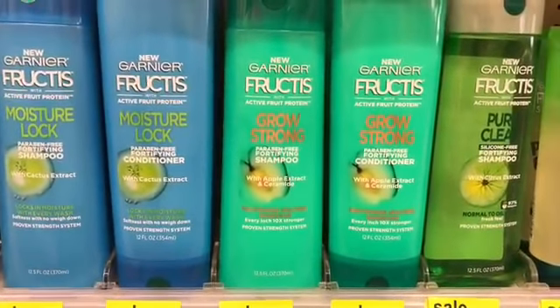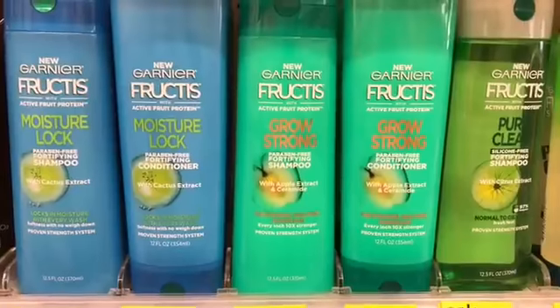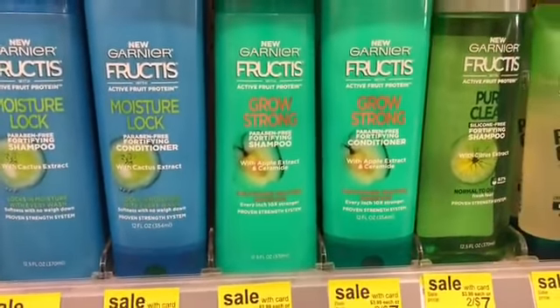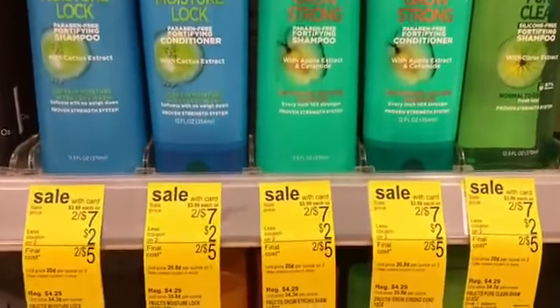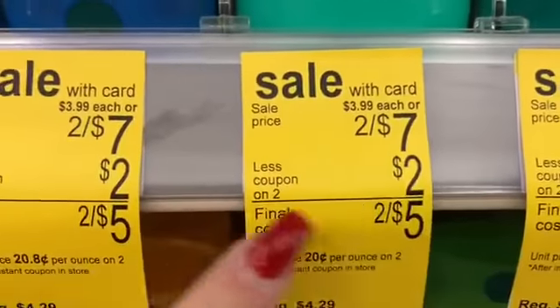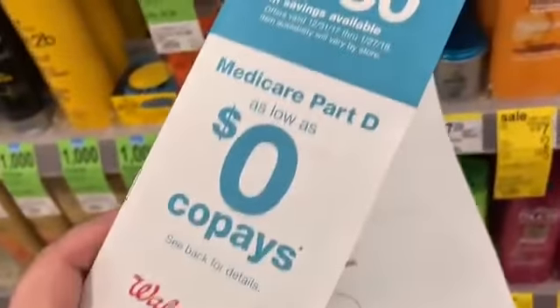So what you're going to want to do is pick up two of those — buy one get one 50% off. Your total is going to come to a little less than $7, and these are basically just a hair less than $2 each, which is a very good deal. The full breakdown will be in the description box below.